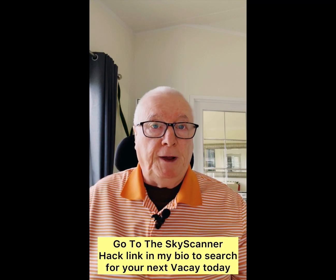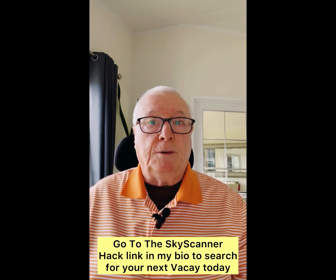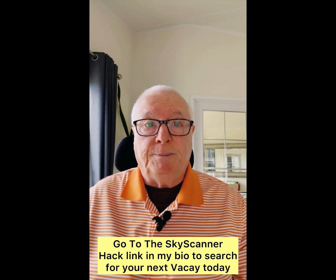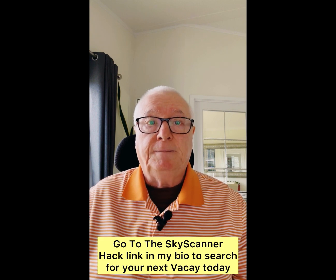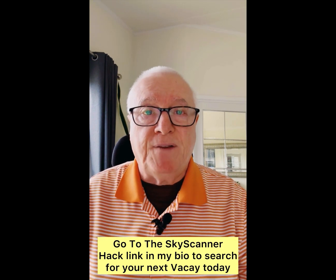If you enjoyed this video and you found it useful, please follow me at Infinite Roamings on all my social media and save this video for when you're ready to book your next vacation. Search for your next flight today and expect to be very surprised.